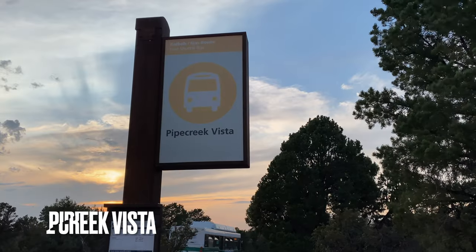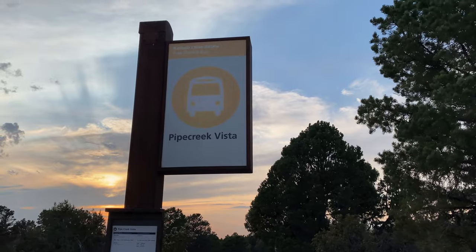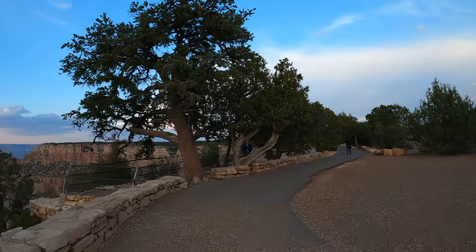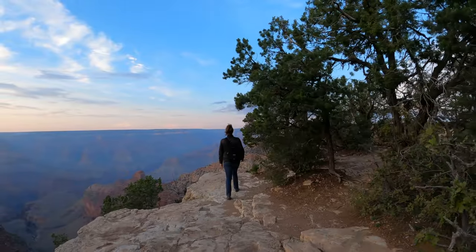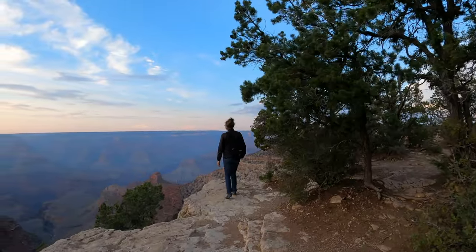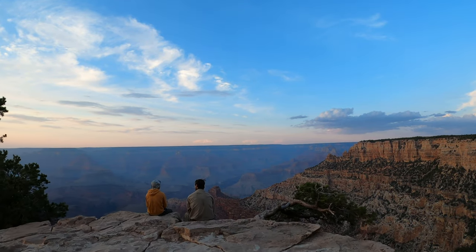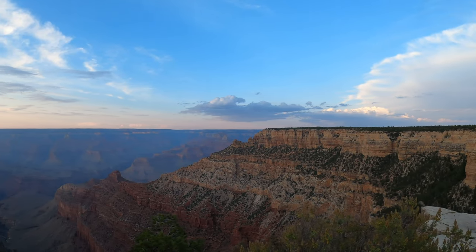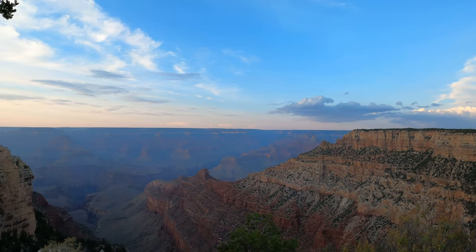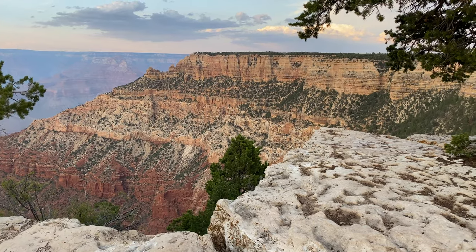The next spot is the Pipe Creek Vista, a small vista between Mather and Yaki Point. While not expansive, this is still an amazing view — with plenty of places to sit near the edge, nice evergreens below, and some temples in the distance. You can drive here since it's the first stop on the Desert View Road, but it's a bad idea since there's almost no parking.